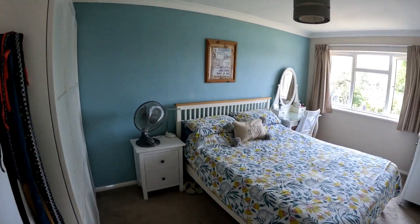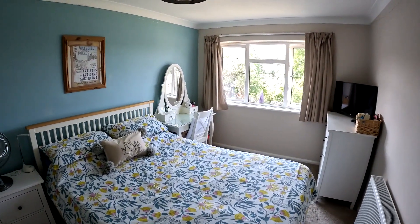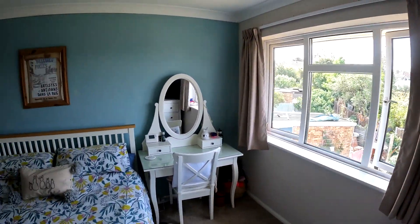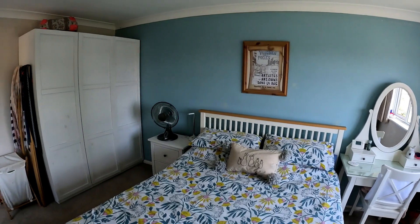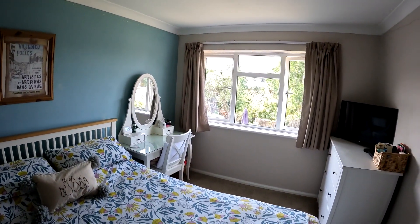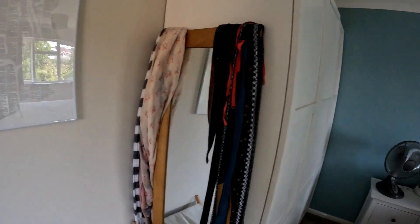So here we are up on the first floor of number 14 All Saints Close, and we're taking a look at the first of the bedrooms. This is a wonderful double-sized room with plenty of room not only for the double bed, but for plenty of storage as well, and you've got that beautiful view over into the rear garden.